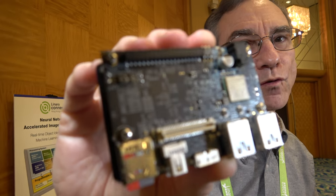Here at the Linaro Connect, we have the new Ultra 96 development board. I'm Glenn Steiner, I'm with Xilinx, and I'd like to introduce the new Ultra 96 development platform.